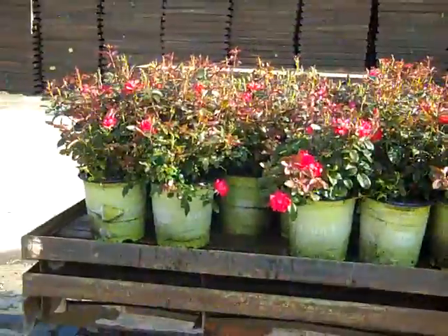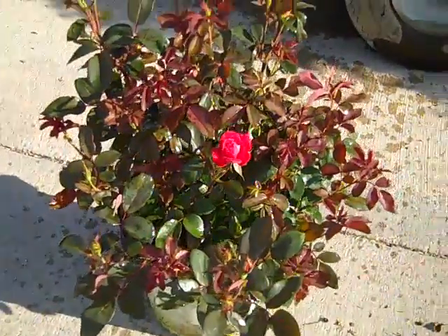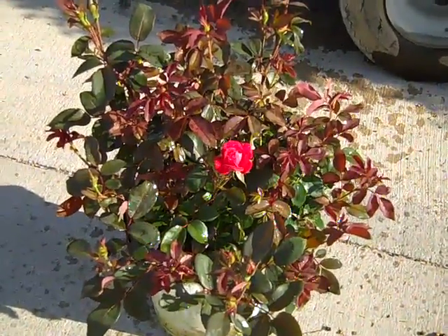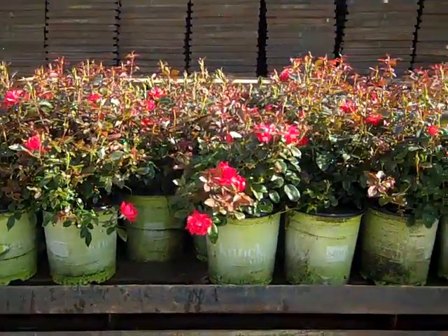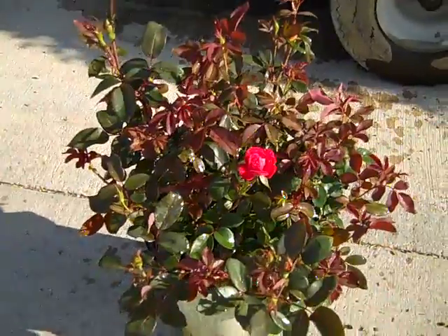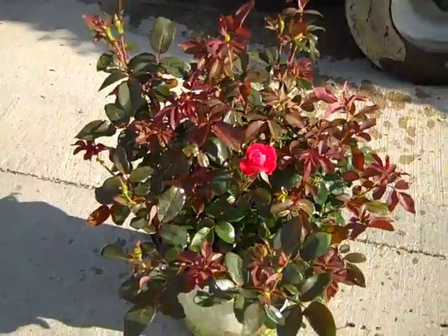We sit in the threes, and here you see a pallet of twos — these are the two-gallon double knockouts. Look how gorgeous and full those are. They're loaded with blooms and that really burgundy foliage. You can see all the buds standing up on them. They've got that burgundy foliage loaded with flowers, just starting to crack color.